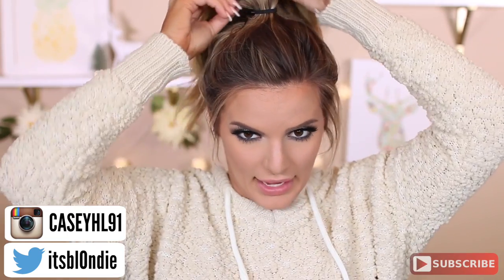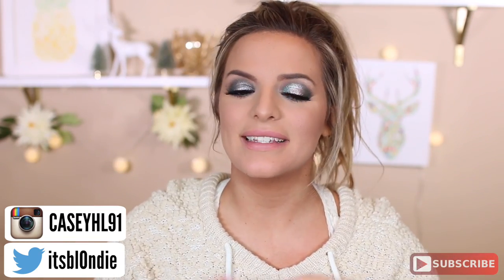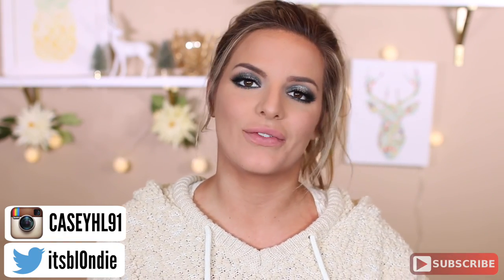Hey guys! Welcome back to my channel. I just got back from the drugstore not too long ago and I just could not wait to film a haul for you guys.